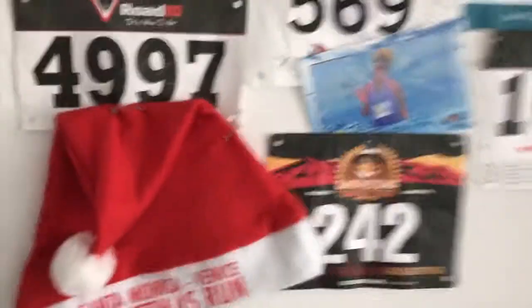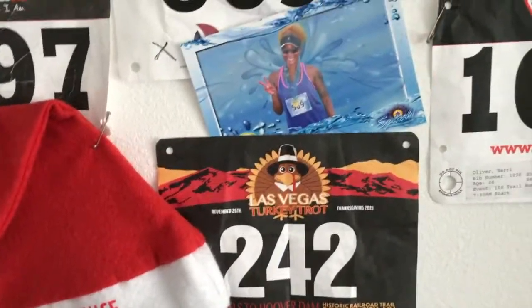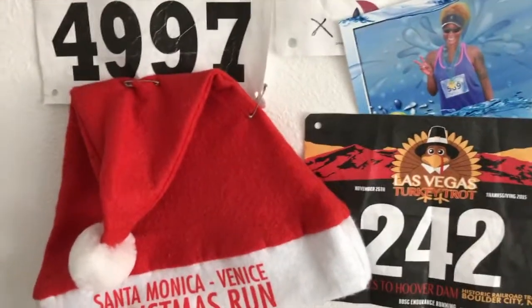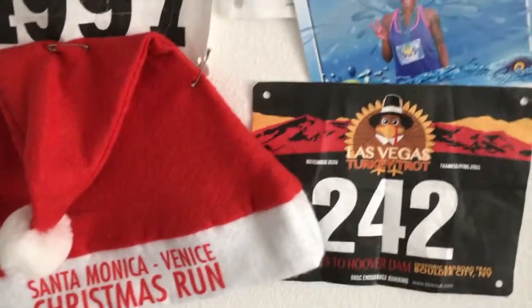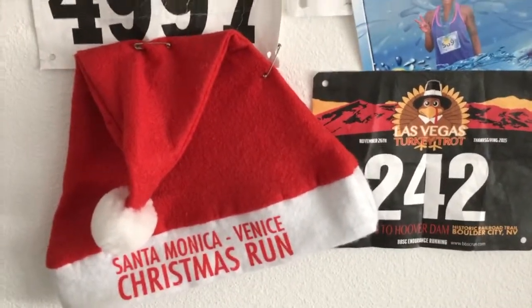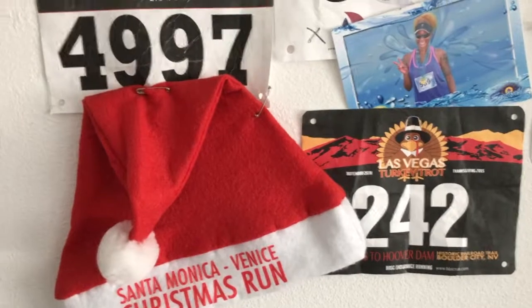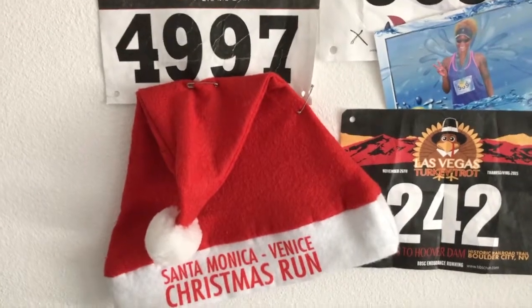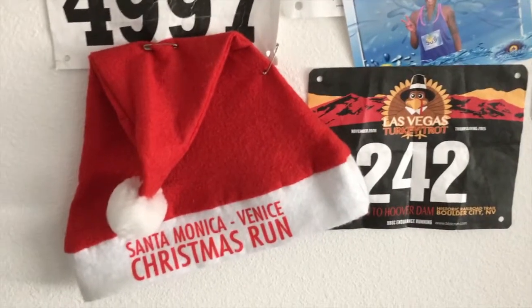Got that bib mounted. The race I missed yesterday was the Santa Monica Venice Christmas run. There's another one I'm looking at in about two weeks, and hopefully my ulcer will be better so I can do it — I'll probably have a rough time but I'll just do it to get it done, and hopefully it doesn't sell out while I'm figuring out if I can participate.